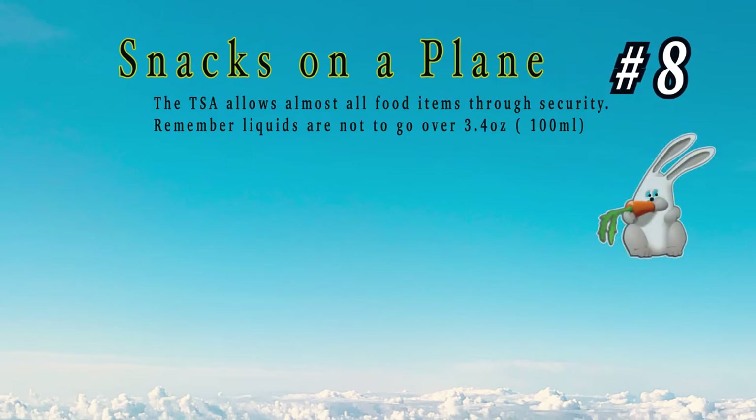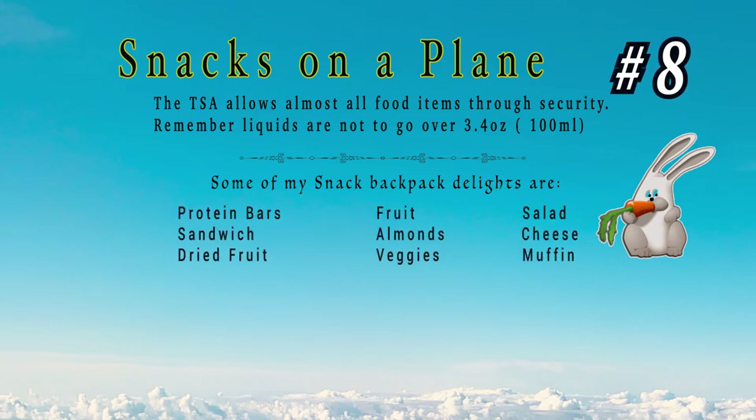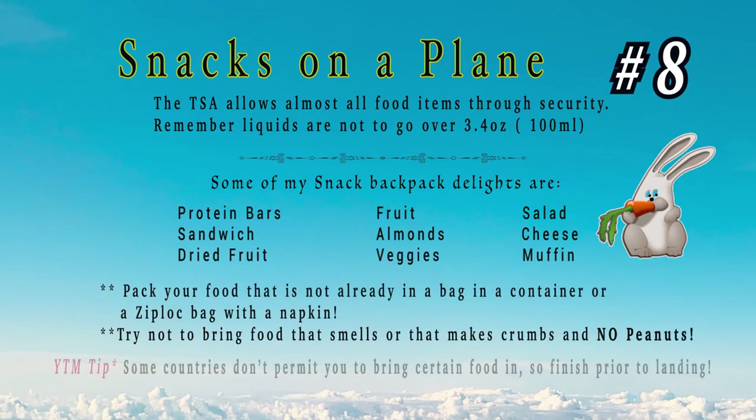Number 8: snacks on a plane. TSA lets you bring a lot of different types of food as long as it's not considered a liquid, or if it is, it's under 3.4 ounces. Here are some of my favorite snacks to bring when traveling. Please try not to bring any food that smells or makes a big mess — be considerate to your fellow travelers.